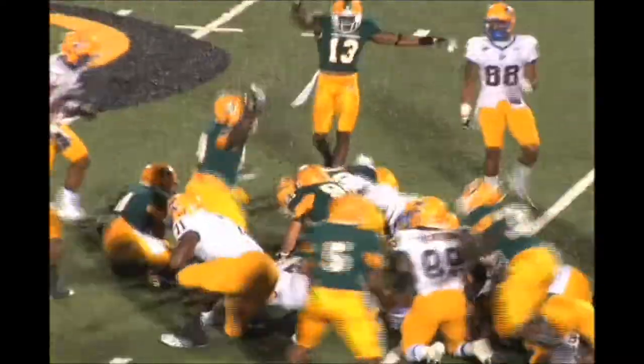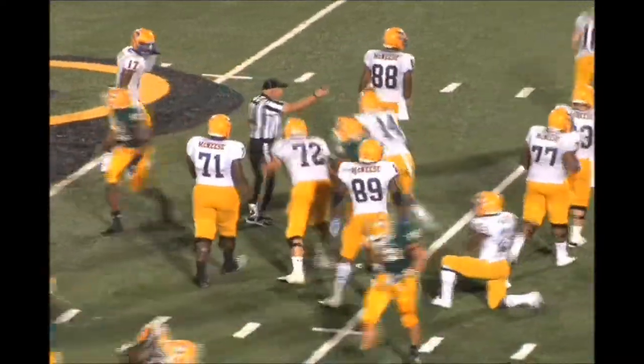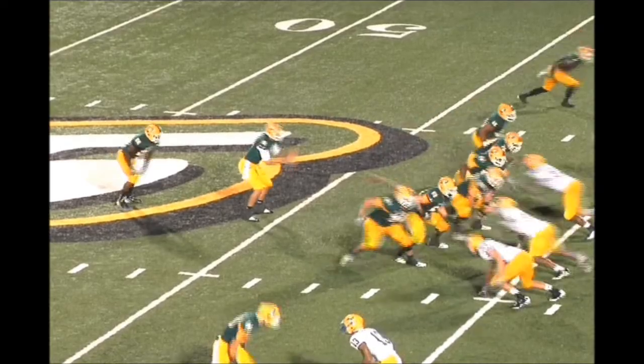Takes the football — it's fumbled on the ground. Let's see who's got it, still rolling. It looks like the Lions have it at the Cowboy 41. And they do. Southeastern gets the turnover.